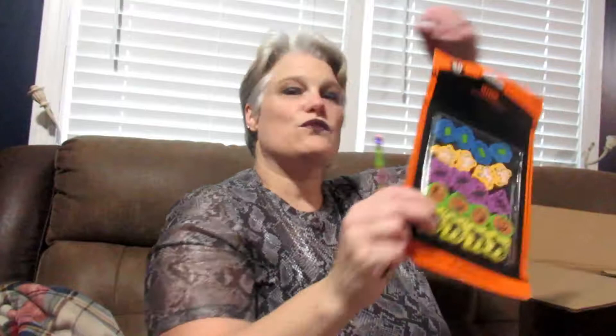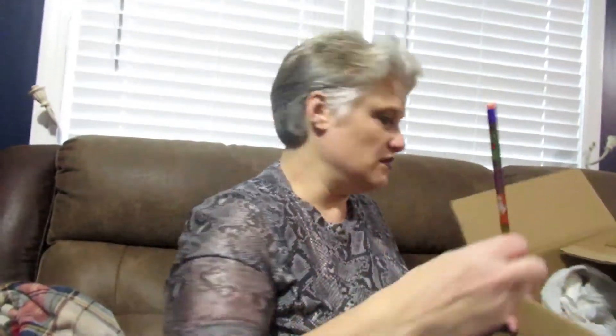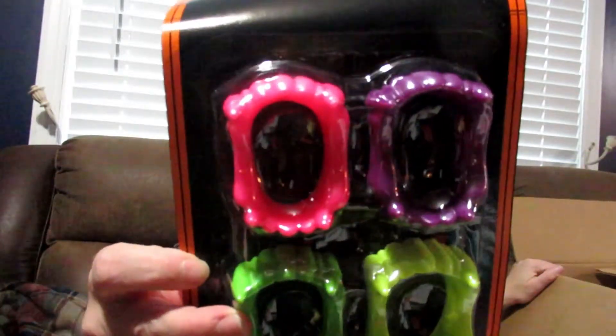I got some cute erasers — I think I got these at Target. I still have a few different pencils in here with witches and stuff. I also got different colored vampire teeth, spider rings — I should have looked at my stuff beforehand! I think that's it for that box.